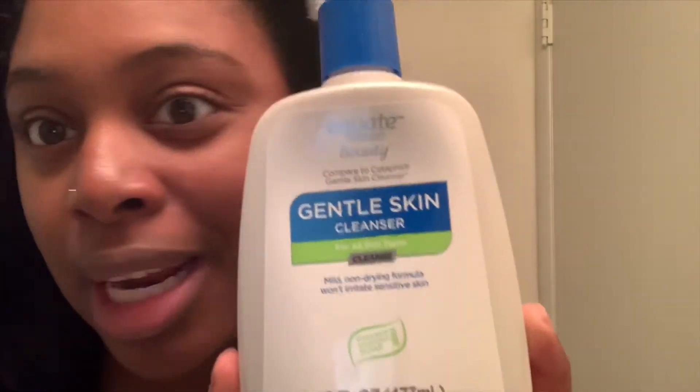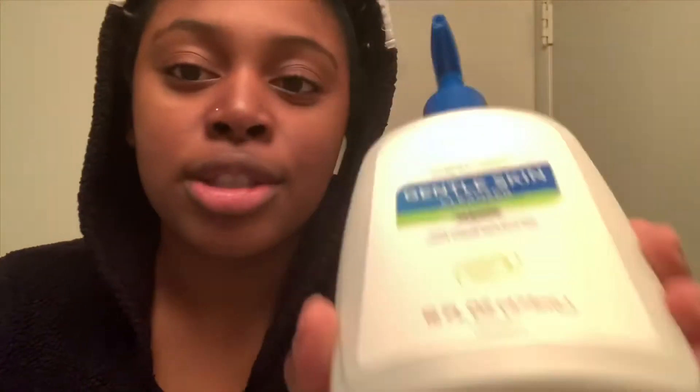I've got my little Five Below fresh spin brush. I thought I grabbed the Five Below one, but I actually grabbed the Walmart brand, which is Equate — and I feel like it's going to do the same thing. This is a gentle skin cleanser.